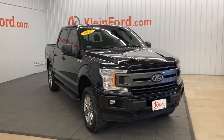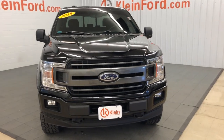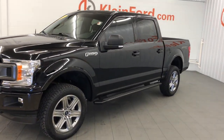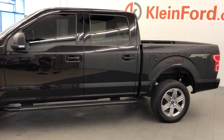Picture yourself in the 2018 Ford F-150. With less than 45,000 miles on the odometer, this vehicle stands out from the rest. Enjoy a new level of ease and confidence whether at work or play when you're in this F-150.